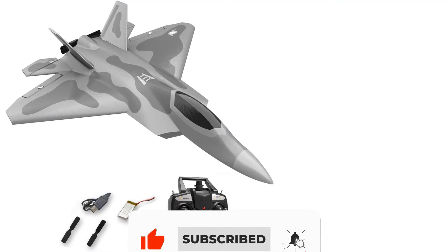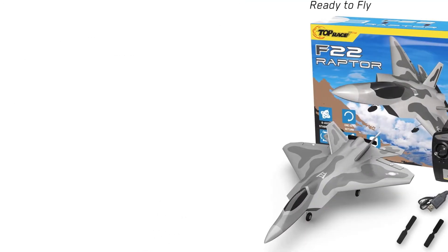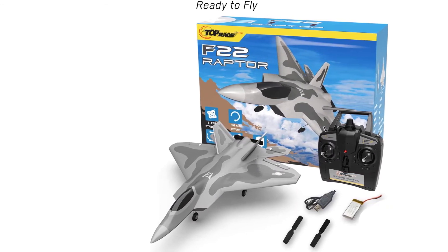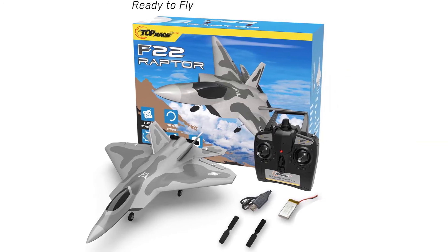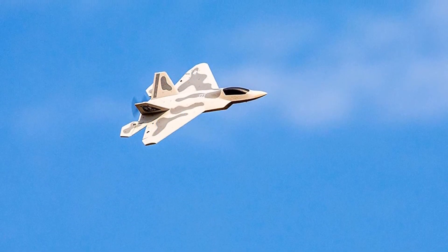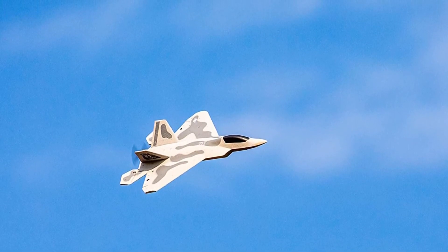Now let us have a look at the parts of this 4-channel RC jet plane. It has a fuselage that is 13.5 inches long, and its wingspan is 10.5 inches. By charging its rechargeable 3.7V 360mAh battery for 2 hours, you can enjoy an uninterrupted flight time of 14 to 15 minutes.